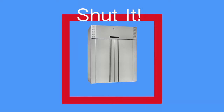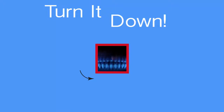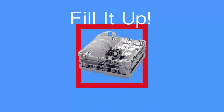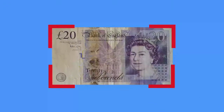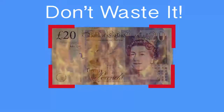Shut it. Turn it down. Fill it up. Don't waste it. Save it.